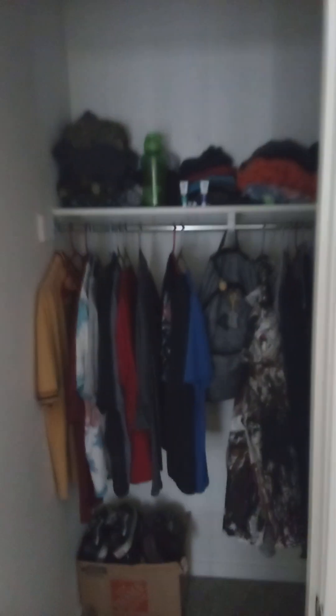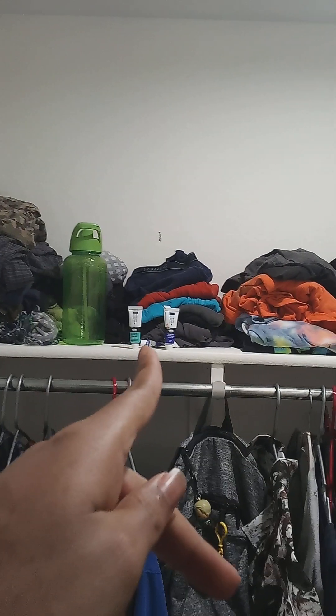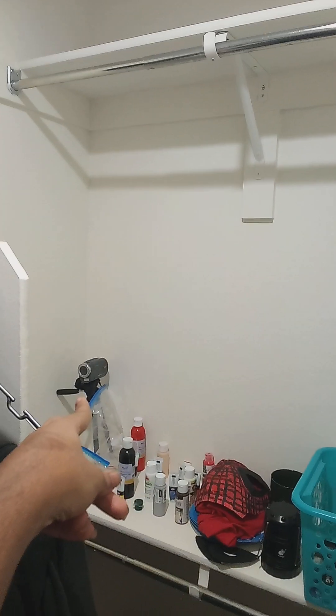So yeah, this is my whole room, even the closet — let me turn the lights back on. Got my cups, three or four paints right here, and then we got my old camera back here.